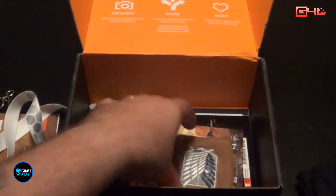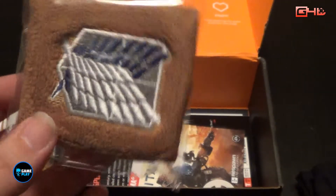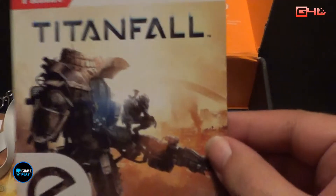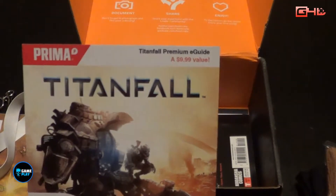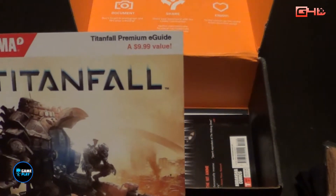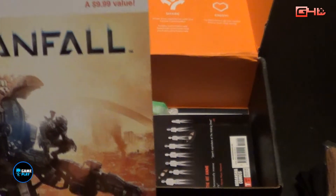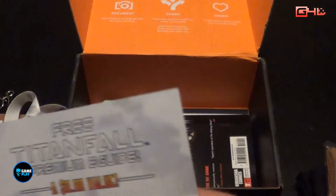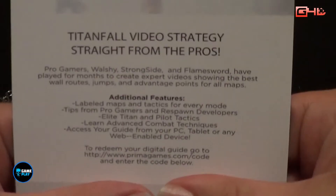This one's got a T-shirt — we'll open that up and have a look in a moment. There's also an Attack on Titan wristband or sweatband. We have a Titanfall premium game guide valued at $9.99 from Respawn Entertainment. There is a redeem code on the back — jump onto the website and download your Prima code.